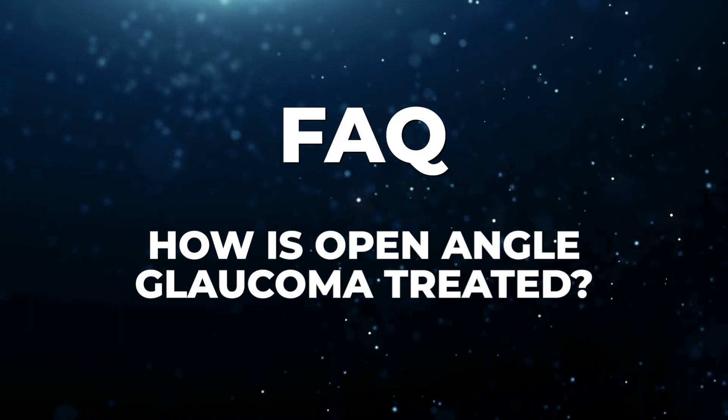How is open-angle glaucoma treated? Treatment typically starts with prescription eye drops to lower the eye pressure. In some cases, oral medications, additional layers of treatment, or surgery may be necessary to improve drainage or reduce eye fluid production.